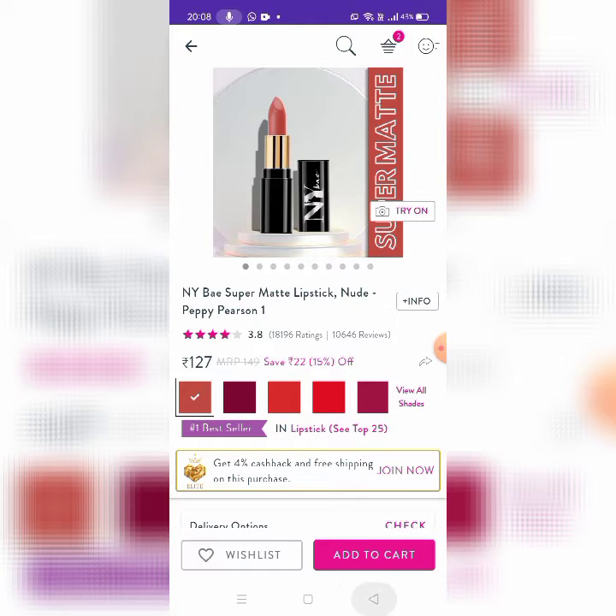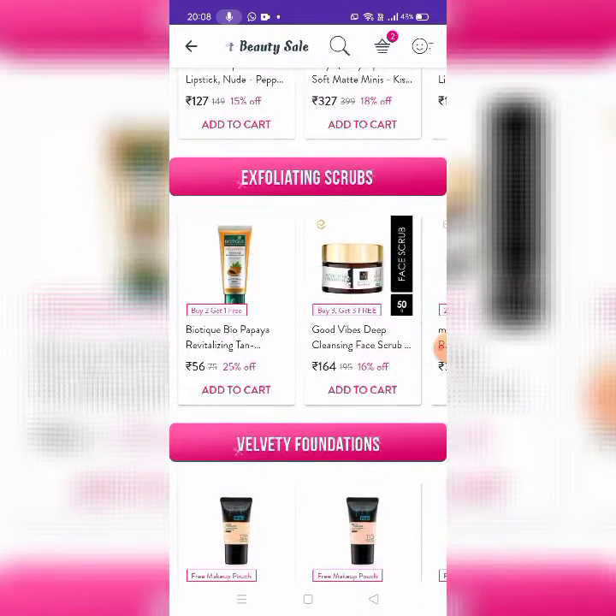Next, there are Lush Lipsticks. This is Nivea, Steak Walkie, Blue Heaven, Purple. This is Buy 2 Get 1 Free and Buy 3 Get 3 Free. This is a great product.